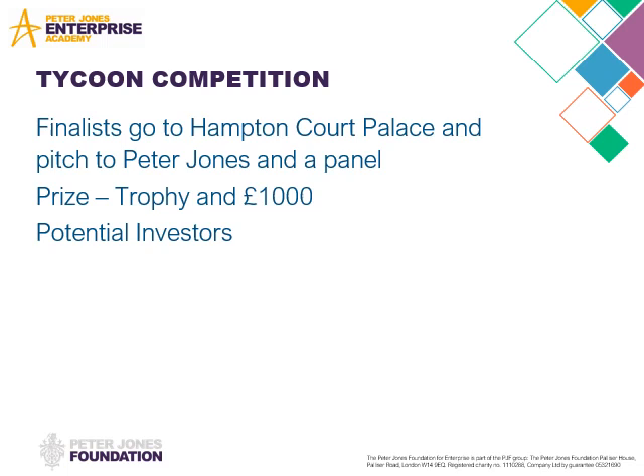The Tycoon Competition is where you can pitch to Peter Jones to get up to £3,000 to set up your business. I'll show you some of the businesses later in the presentation of what the students did this academic year. The finalists get to go to Hampton Court Palace — due to lockdown this has been moved from June to September 2020. You get to meet Peter Jones. The prize is a trophy and £1,000, but actually it's also where you might get picked up by one of the potential investors that work with Peter Jones. So a fantastic opportunity.